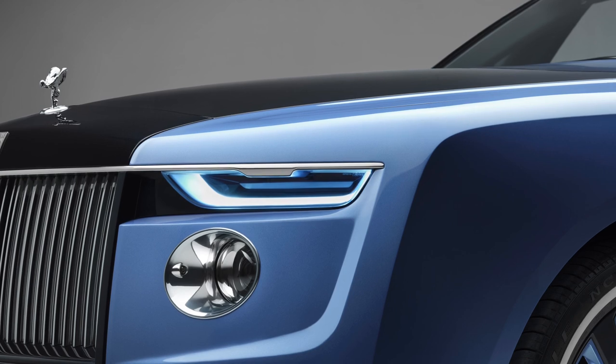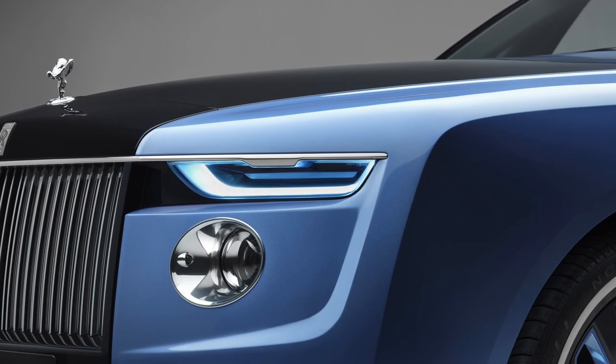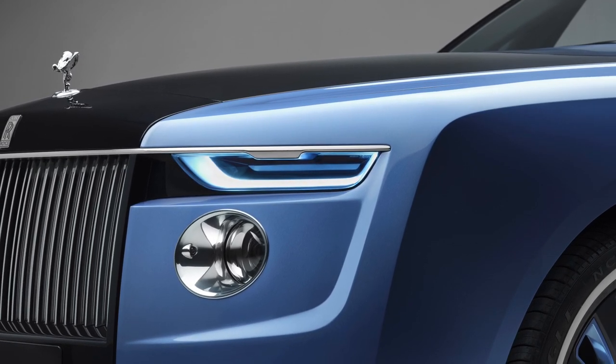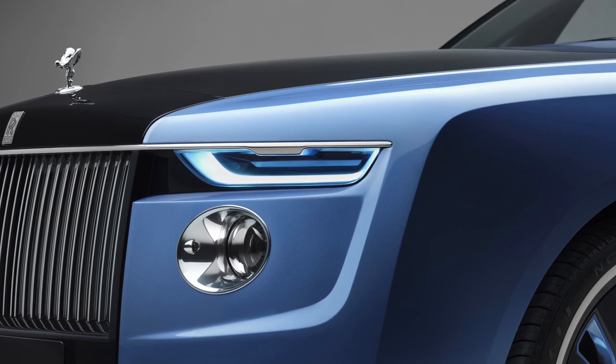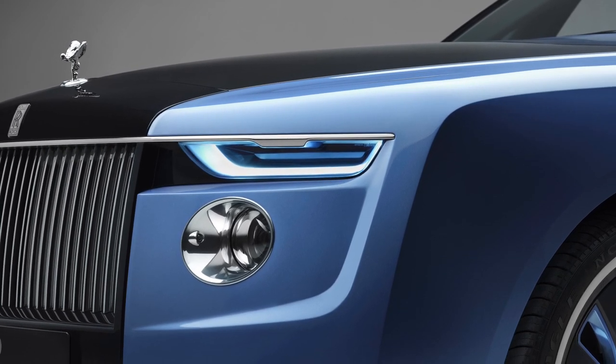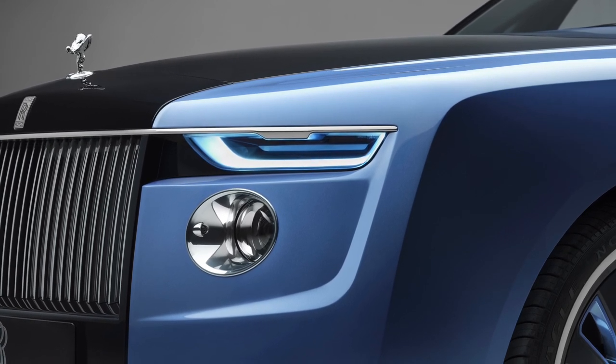They've brought it back with this car, and basically coach build provides the freedom to move beyond their usual constraints. With something like a Phantom, you get a Phantom and then interiors — everything is customizable, literally everything — but it is still a Phantom. But in the case of coach build, you can make the car whatever you want it to be.